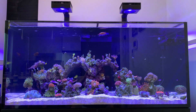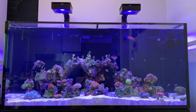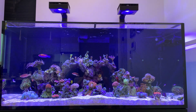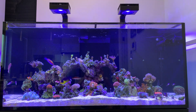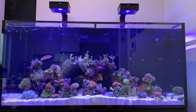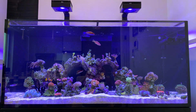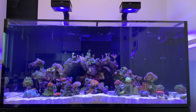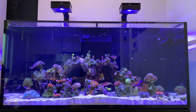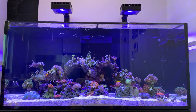This is my Red Sea Reefer 425 112-gallon system which has been established for about two months. I used to have a 50-gallon tank and a 10-gallon tank. Most of the rocks and corals were moved from them to here because the old tanks were too small. The old tank was about two years old, so it's a pretty mature reef system, which is why this new tank is going to stabilize more quickly.